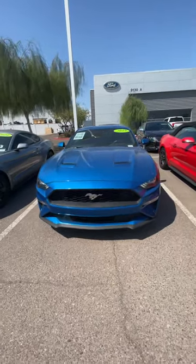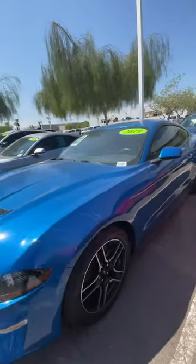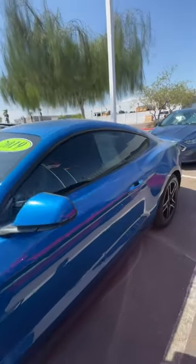Hey guys, this is Isaac with Gioia Ford. I wanted to come out here and show you this beautiful 2019 Ford Mustang EcoBoost. It does have a 2.4 liter with a turbo in there, and it takes up speed quite well.